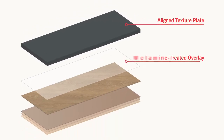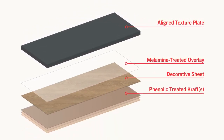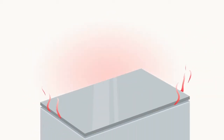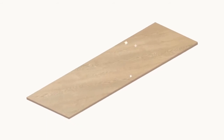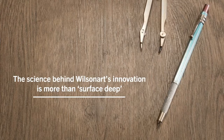A combination of textured steel plates, specially designed high-performance overlays and decorative papers fuse together under high heat and pressure to create a finished product. The science behind WilsonArt Innovation is more than surface-deep.